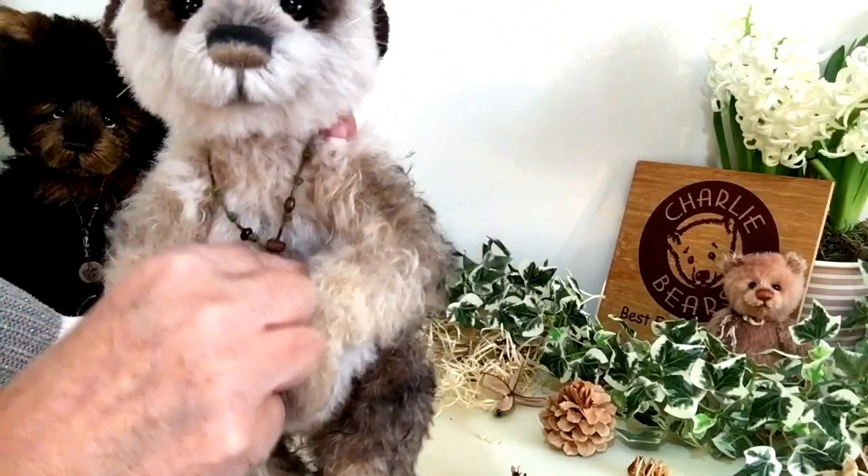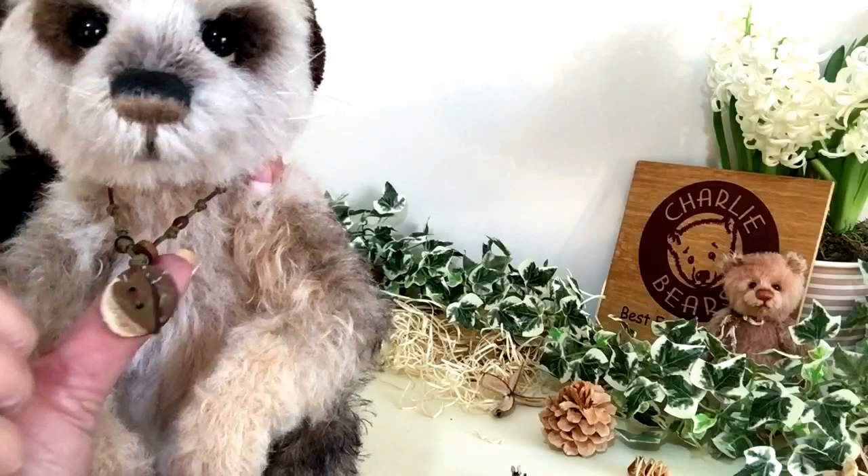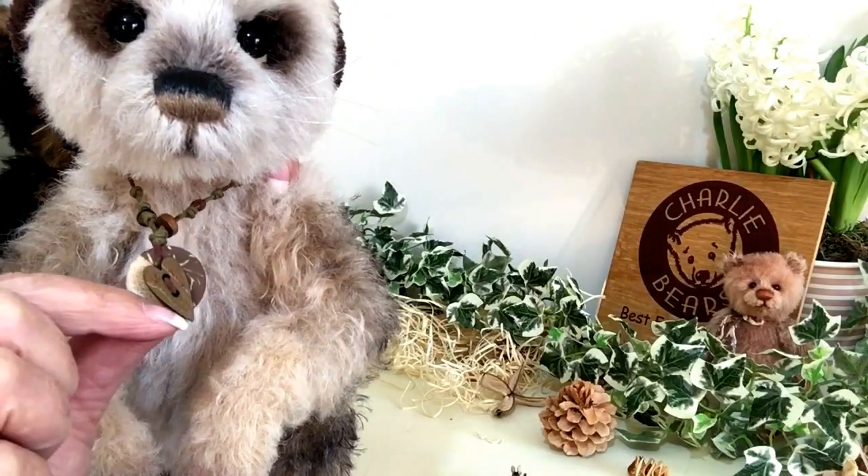Around his neck he's got a lovely little necklace with little wooden beads, and there's also a little heart made of wood.